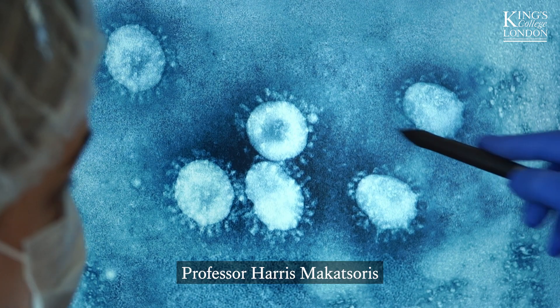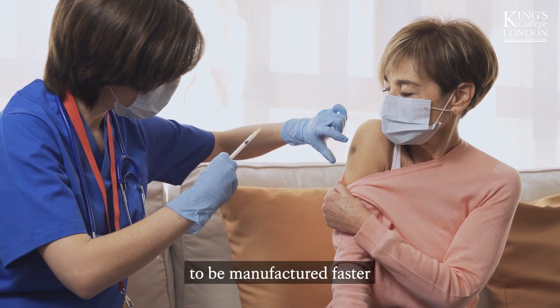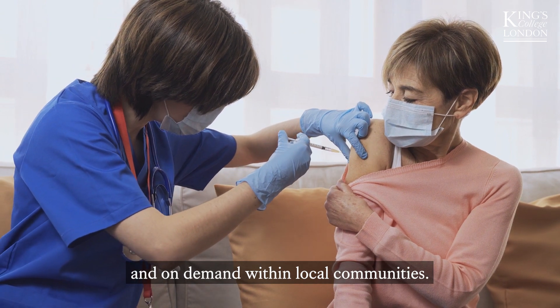Professor Harris Makatsouris and his team are developing a new technology that would allow vaccines to be manufactured faster and on demand within local communities.